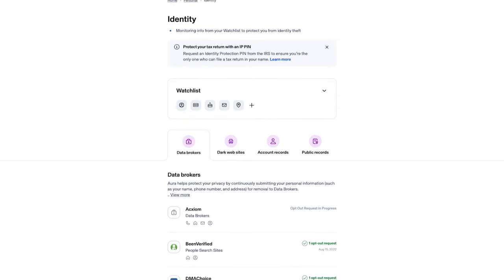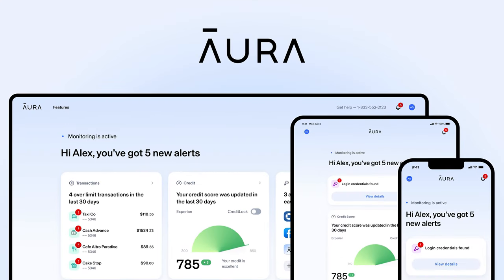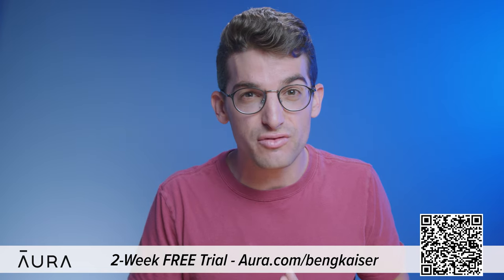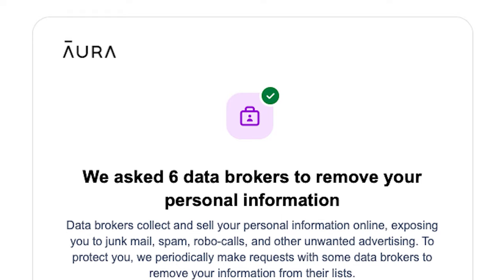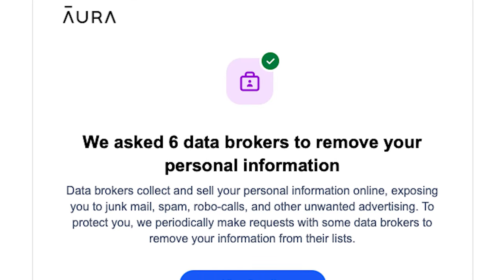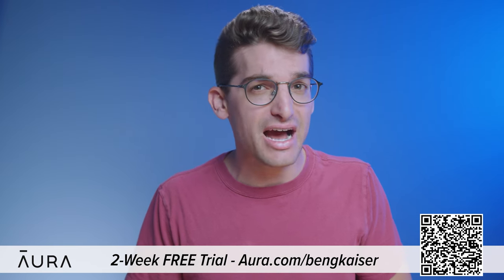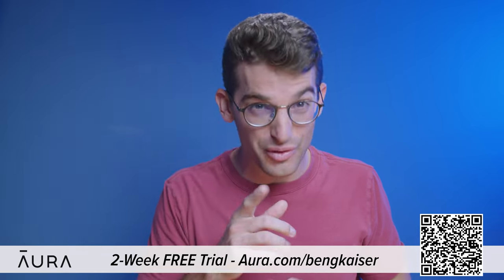Anyone can find anything on the internet, including your full legal name, personal email, home address, phone number, and even your relatives. That's why I'm excited to tell you about today's sponsor, Aura. We've been using Aura to monitor our personal information online for over a year and have been able to reclaim control of our personal data. This information is accessible because of data brokers who profit by selling your information to robocallers, telemarketers, spammers, and anyone else. You can use my link at Aura.com/BenGKaiser to try a two-week free trial and see how many data brokers are sharing your information.